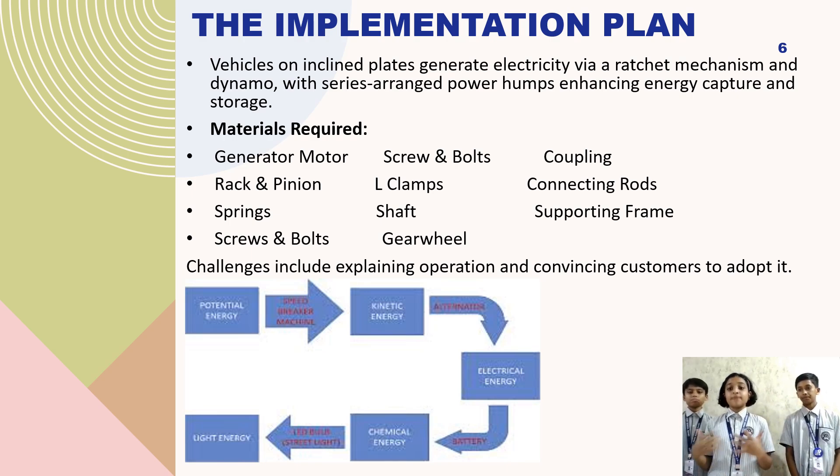The potential challenges we will face are the explanation of the process of how electricity will be produced in the speed breaker, and convincing customers to adapt it in their daily lifestyle.